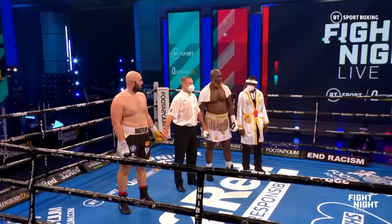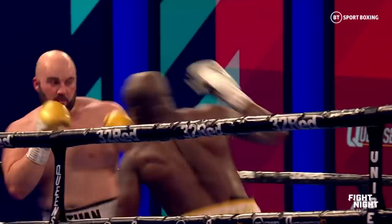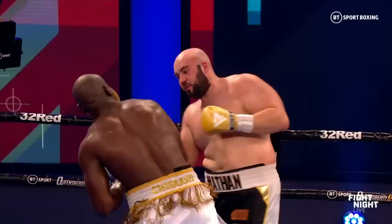Ladies and gentlemen, after 10 rounds of boxing, we go to the judges' scorecards. Judge Marcus McDonald scores it 99 to 92. Both judges Ian John Lewis and Terry O'Connor score it the same, 100 to 90. All in favor of your winner, by unanimous decision — Nathan Gorman!